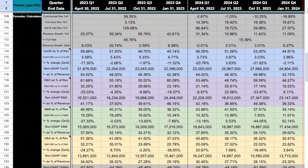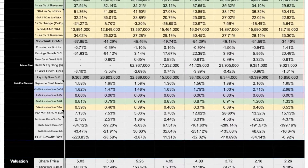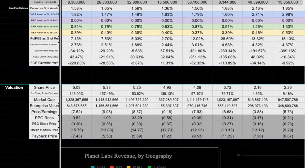Based on the quarterly guidance given, they're expecting 10 to 12% growth for the quarter compared to the same quarter a year prior. Even if we extrapolate the entire model forward at 12.5% — which is what the valuation model is currently set at — Planet Labs kind of looks like a decent deal at these prices, but let's not get too ahead of ourselves.